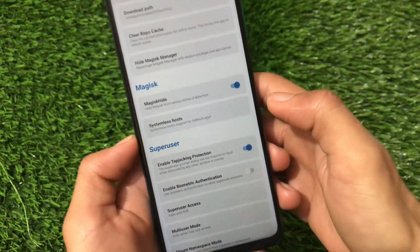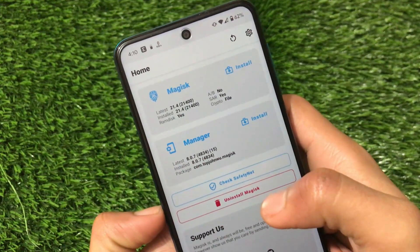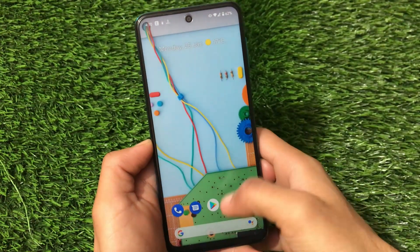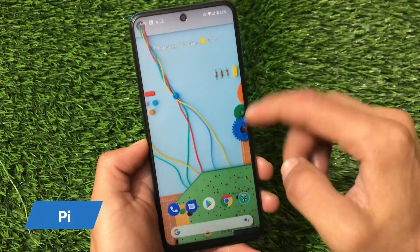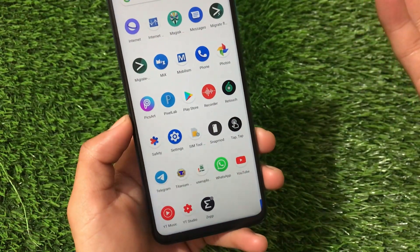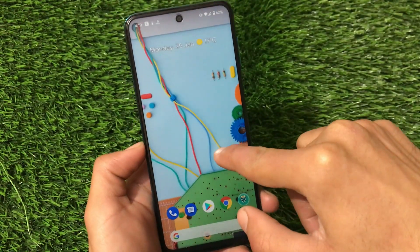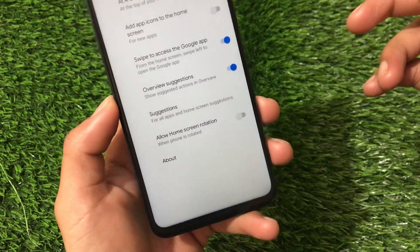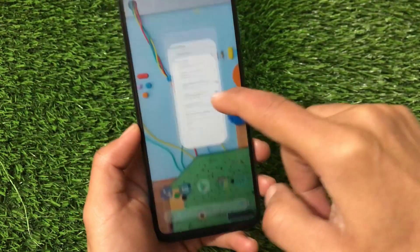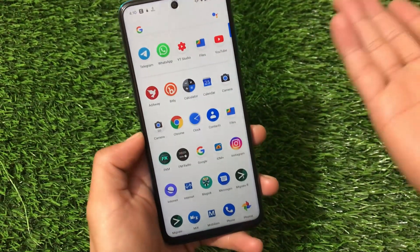If you don't know how to do all these things, I have a dedicated video on that — make sure to check it out. This is the latest Magisk version 21.4 which I have installed. This is Pixel Experience, so all the pixel goodies, all the pixel apps, and everything is available. Some things will be downloaded after installing this ROM on your device. The Pixel Launcher is pre-installed — this is one of those custom ROMs which are quite stable for the Mi A tool device, Redmi Note 9S, Pro Max, and Poco M2 Pro.